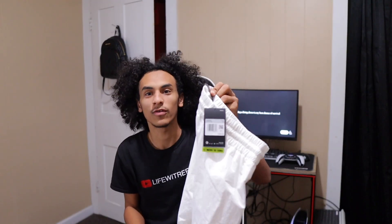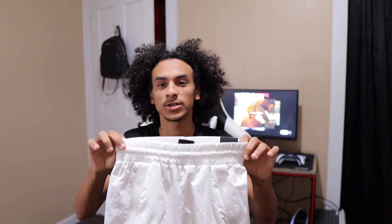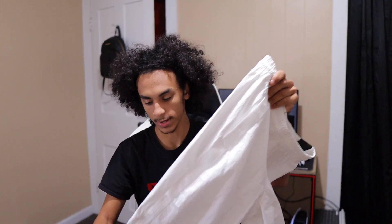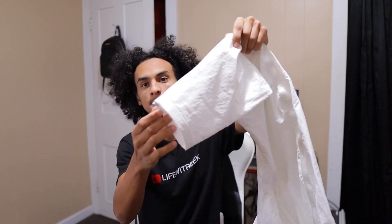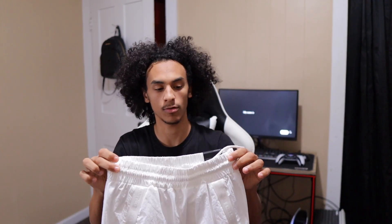I did not take the tag off — I have not worn them yet. These Nike pants are $300. They are fire, they feel good, the quality is good. They do have a zipper at the bottom so they are a little skinny, and the material is crazy. This is probably my most expensive pair of pants right now.